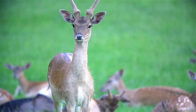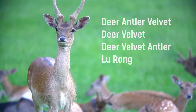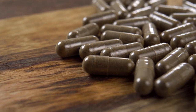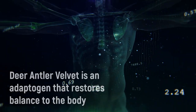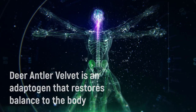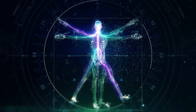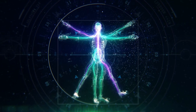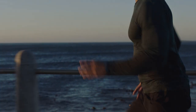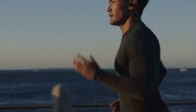Deer antler velvet is also commonly referred to as deer velvet, deer velvet antler, and lu rong in traditional Chinese medicine. Deer antler velvet has been consumed by humans for thousands of years. As an adaptogen, it restores homeostasis to an unbalanced body by helping where it's needed. The ingredient has an effect on many systems of the body given its complex chemical composition. The active components are mostly precursors required by the body to maintain its health and well-being. Deer antler velvet can be taken as a dietary supplement for general health or used therapeutically to treat specific conditions.